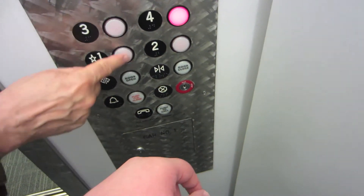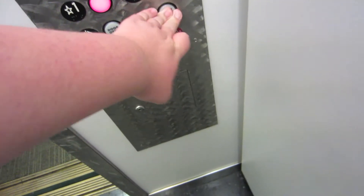Which one? The bottom one. Are you going up? Yeah, we're going up. Let me grab the next one.